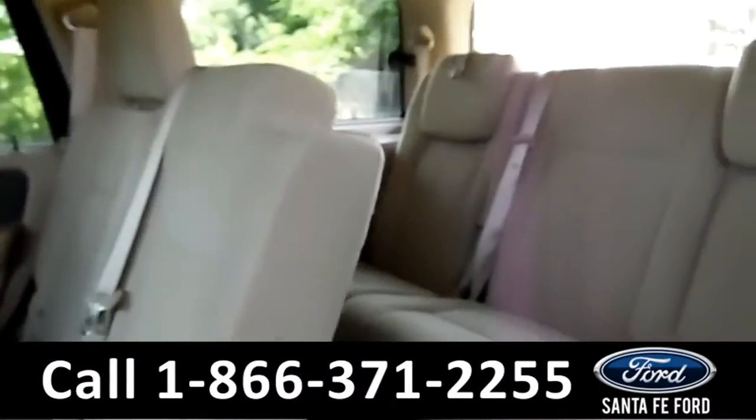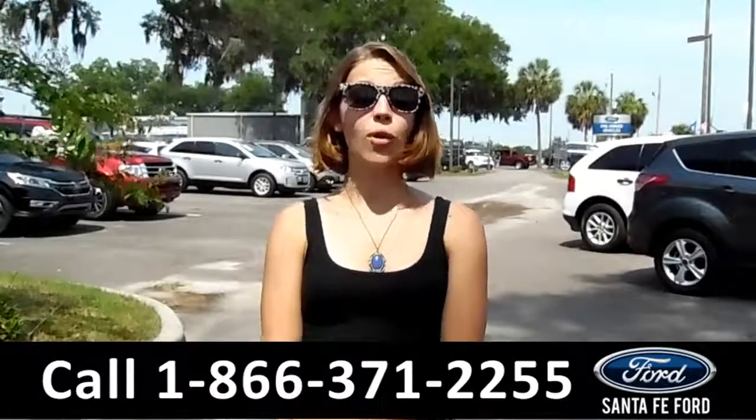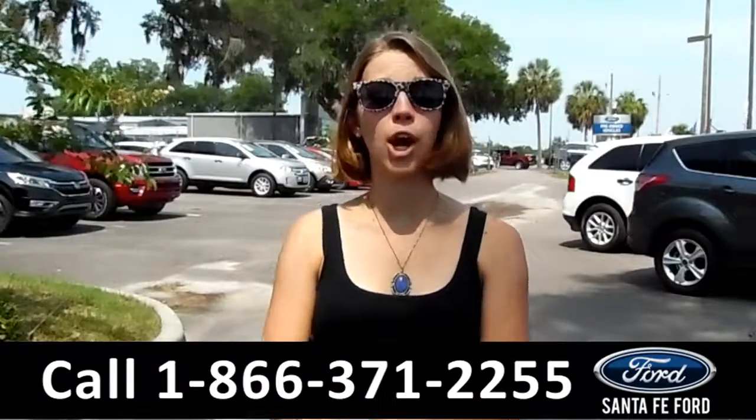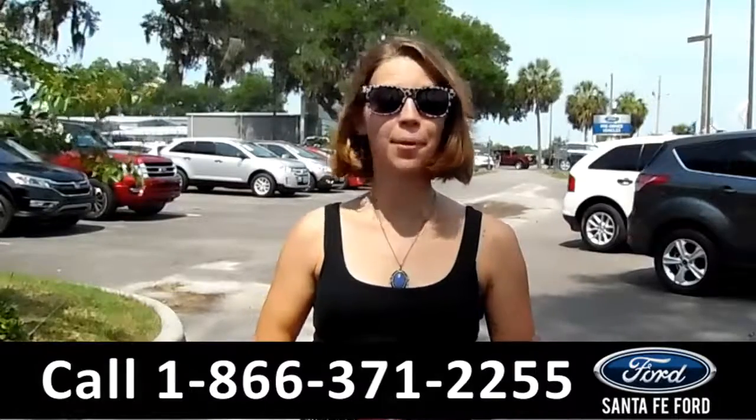Not only do you have all the space up here, you've got the back seat too which holds three passengers. If you have any questions or want more details, you can give us a call at the number below or just visit us at SantaFeFord.com. My name is Sable — thanks for watching!